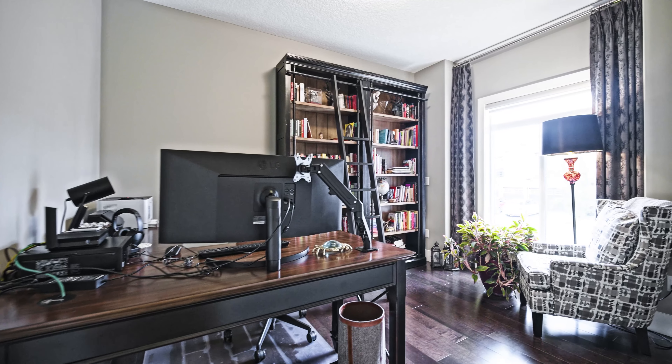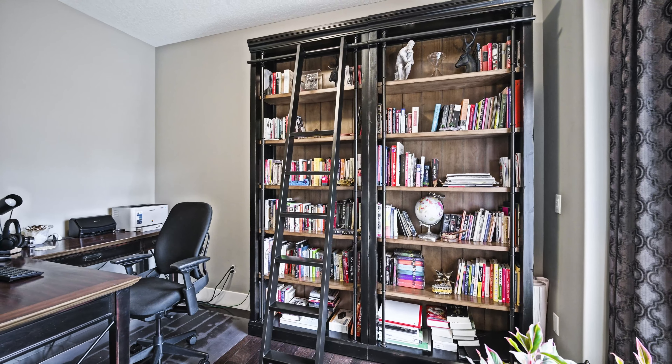Need a grand home office? We got it. A large elegant dining space? It's here.